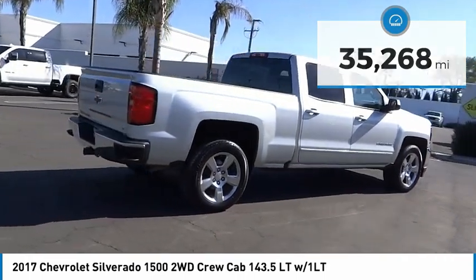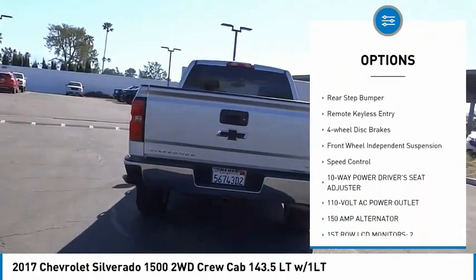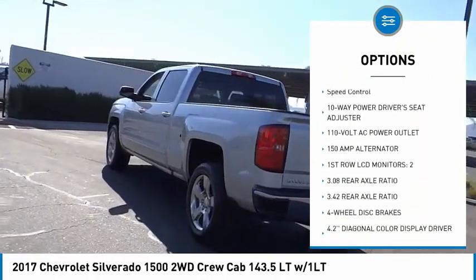Here are some of this vehicle's great options: electronic stability control, bed liner, alloy wheels, brake assist, traction control, and rear step bumper.